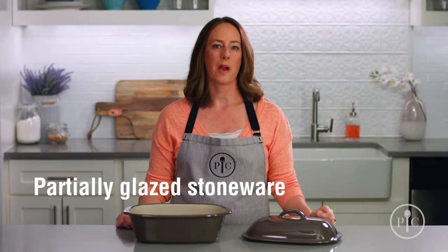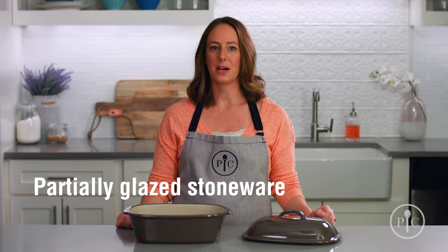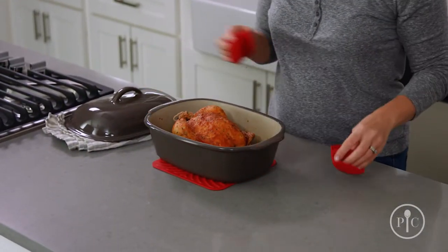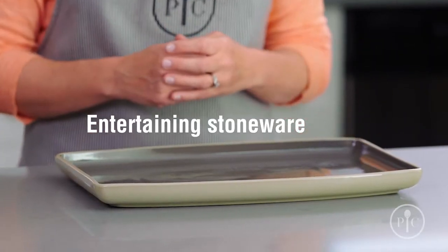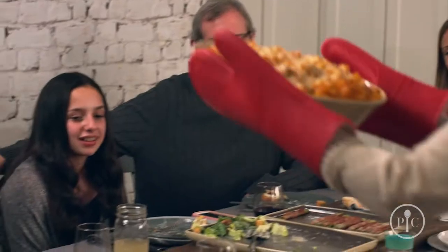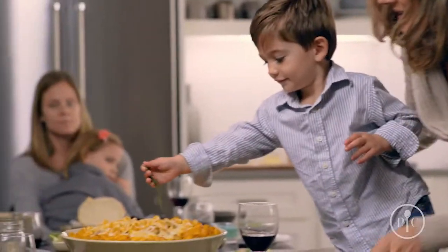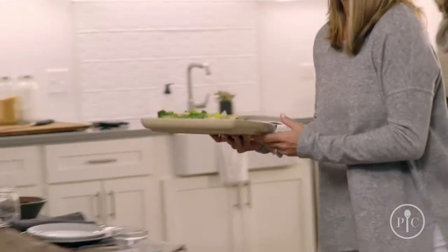Partially glazed stoneware is a great way to take meals right from the oven or microwave to the table — no extra dishes. And our entertaining stoneware makes it a breeze to go from oven to table to dishwasher. And since there aren't any unglazed surfaces, they don't need to be seasoned. Now you can start cooking on it right away, but you might want to brush it with a little oil for the first few uses, or cook a high-fat food like refrigerated biscuits.